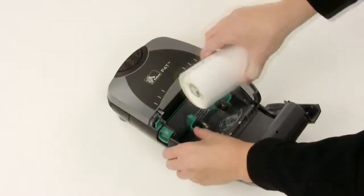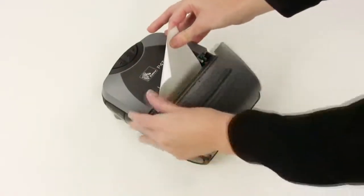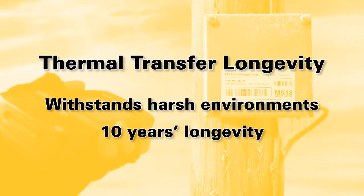Loaded with Zebra's durable thermal transfer supplies, the P4T printer family produces long-life labels or other documents that will withstand extreme environments and offer archival longevity up to 10 years.